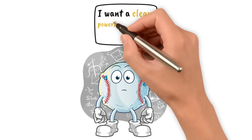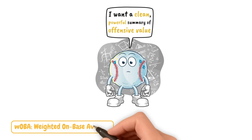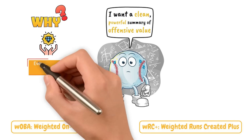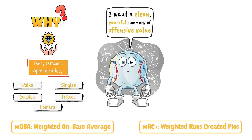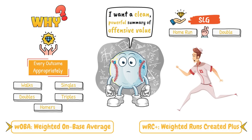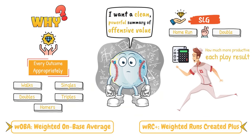If you want a clean, powerful summary of offensive value, start with wOBA — weighted on-base average — and wRC+, or weighted runs created plus. They value every outcome appropriately: walks, singles, doubles, triples, and homers, based on actual run production of each type of play result. Where slugging values a home run as twice as much as a double arbitrarily, wOBA and wRC+ actually do the work to calculate how much more productive each play result is every single year.